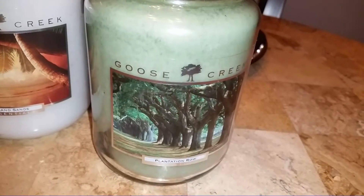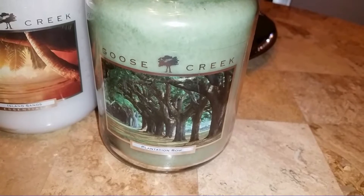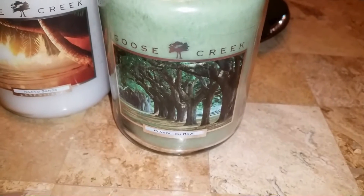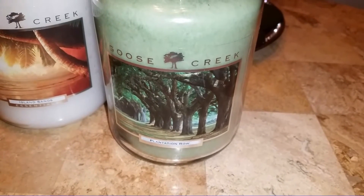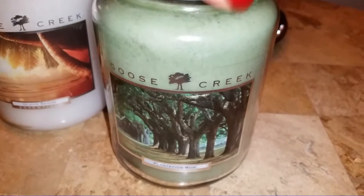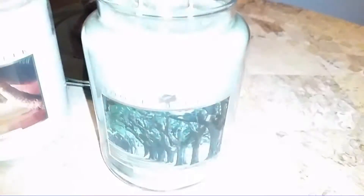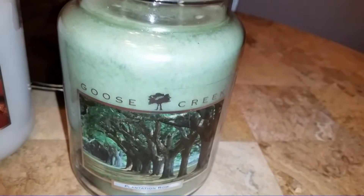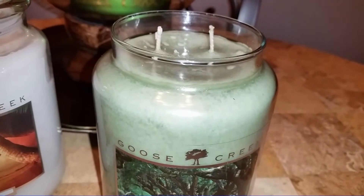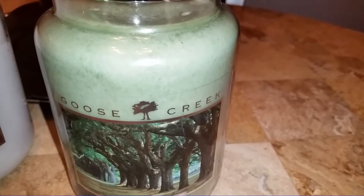The only other large jar I got was Plantation Row. I have to thank Candle Nerd, who months ago did a Goose Creek haul and mentioned this candle — it's been on my radar ever since. The few times I placed a Goose Creek order I forgot about it, but this time I had to get it. I'm so glad I did. It's much more than my familiar scent zone of fresh florals. The scent notes read: the scent of weeping willow trees shading beautiful gardens with a mix of melon, apple, woody, and musk.